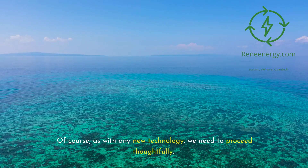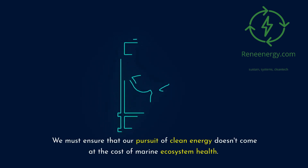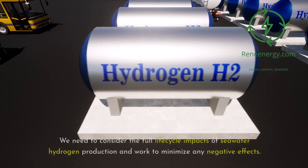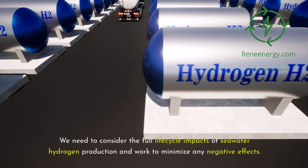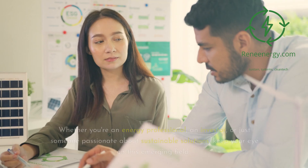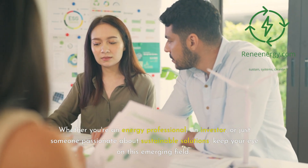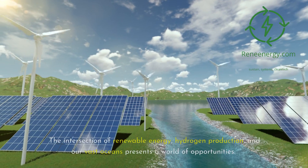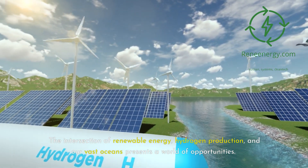Of course, as with any new technology, we need to proceed thoughtfully. We must ensure that our pursuit of clean energy doesn't come at the cost of marine ecosystem health, and consider the full life-cycle impacts of seawater hydrogen production to minimize any negative effects. Whether you're an energy professional, an investor, or just someone passionate about sustainable solutions, keep your eye on this emerging field. The intersection of renewable energy, hydrogen production, and our vast oceans presents a world of opportunities.